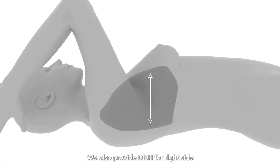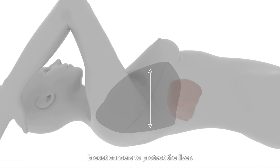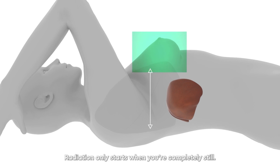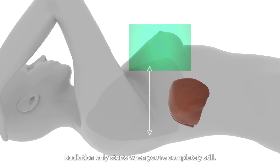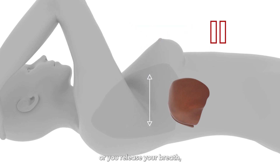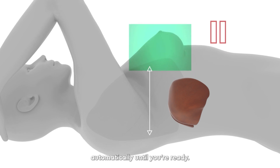We also provide DIBH for right side breast cancers to protect the liver. We use this technique for both your CT scans and radiotherapy treatment. You're in control with DIBH — radiation only starts when you're completely still. If for any reason you move slightly out of position or you release your breath, the radiation beam pauses automatically until you're ready.